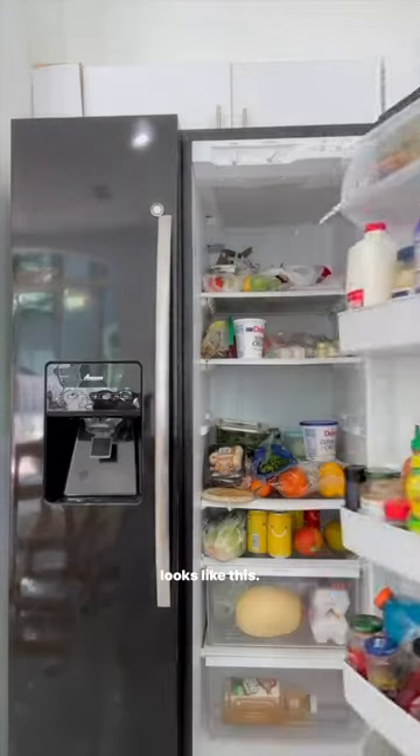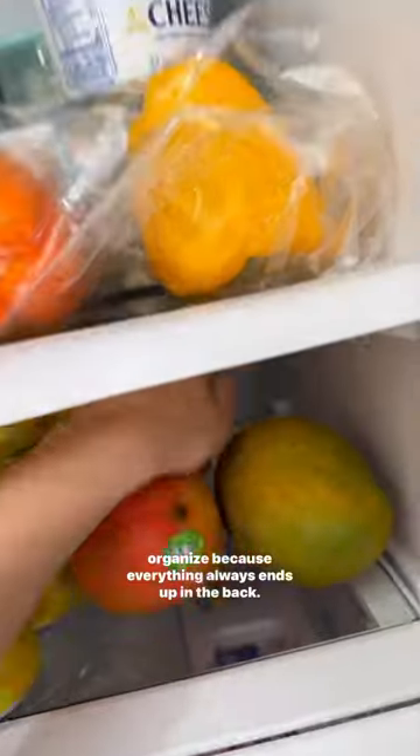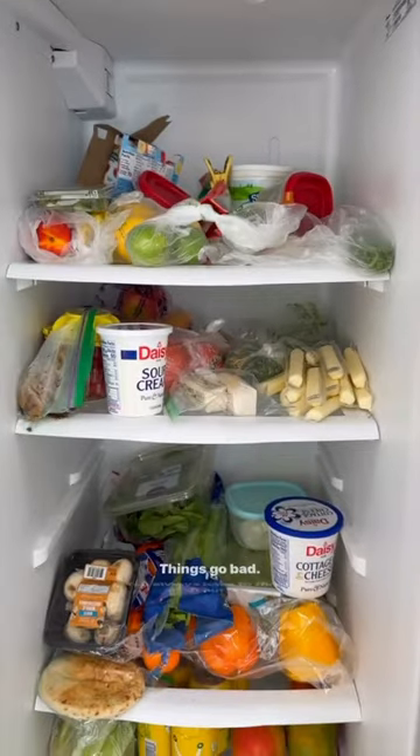I'm not the only one that has a fridge that looks like this. A side-by-side fridge especially is probably the hardest to organize because everything always ends up in the back, things go bad, and you always have to throw it out.